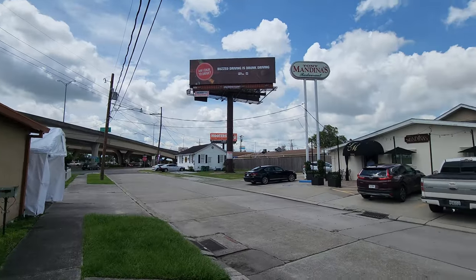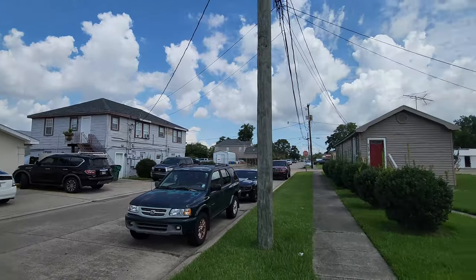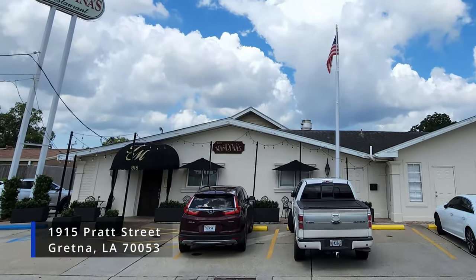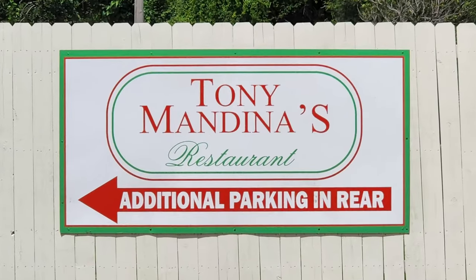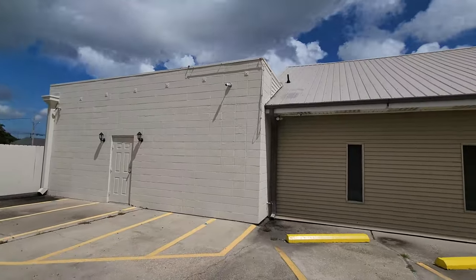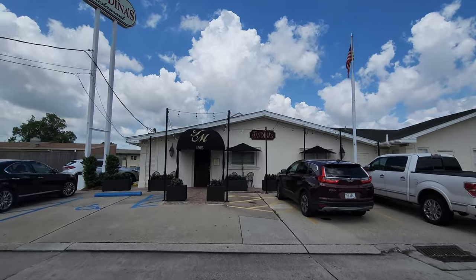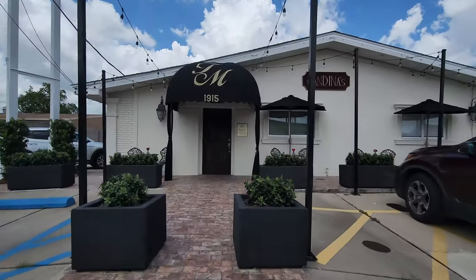Tony Mandina's is located on the west bank of the Mississippi River in the greater New Orleans suburb of Gretna at 1915 Pratt Street, about 11 minutes and five miles away from the New Orleans French Quarter. The month of August also brings on the tradition of the culinary celebration, where participating restaurants offer a culinary extravaganza with specially curated fixed menus at great prices, which we will be sampling here.